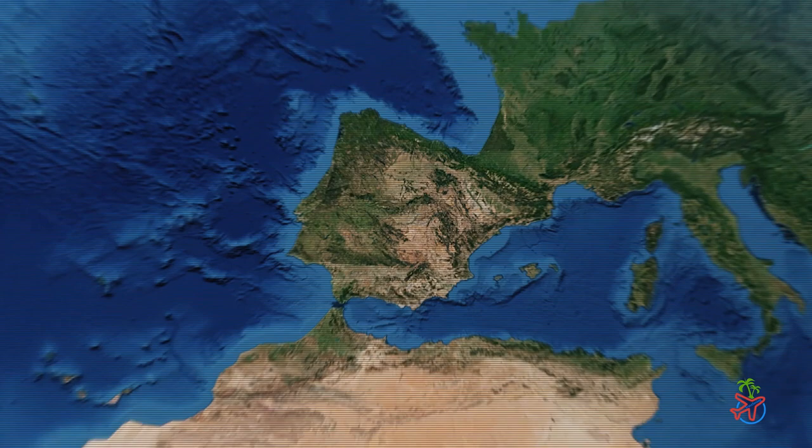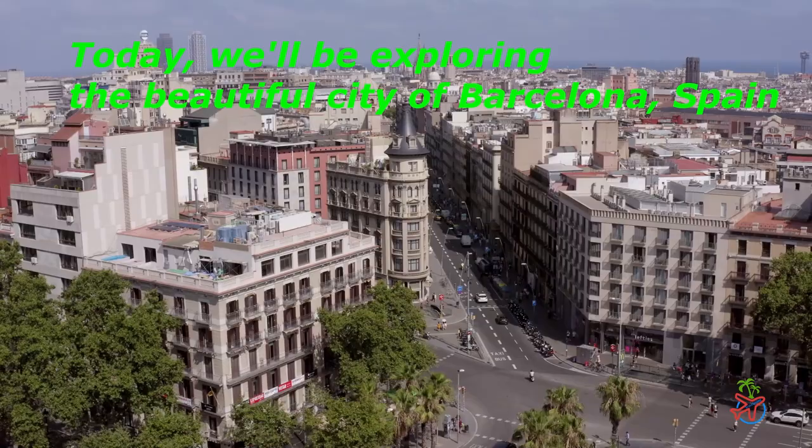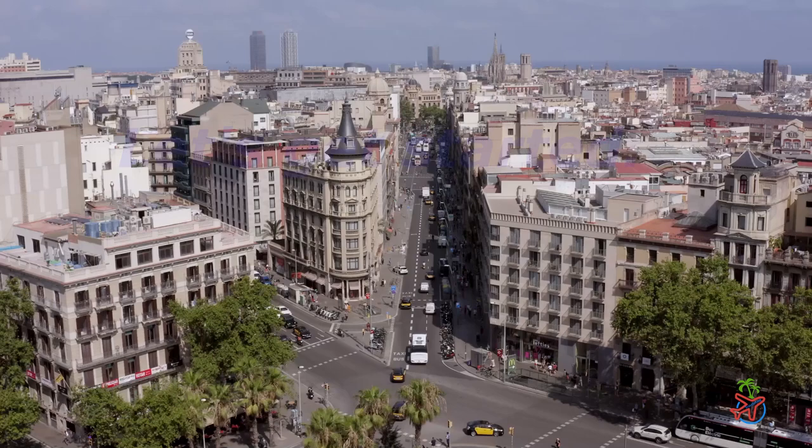Hi everyone, and welcome to today's travel vlog. Today we'll be exploring the beautiful city of Barcelona, Spain. With its rich history, stunning architecture, delicious cuisine, and sunny beaches, Barcelona has something for everyone — whether you're a first-time visitor or a seasoned traveler. You'll be amazed by the beauty of this city. So grab your sunscreen, put on your walking shoes, and let's get started.